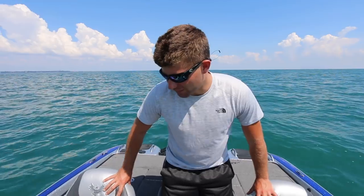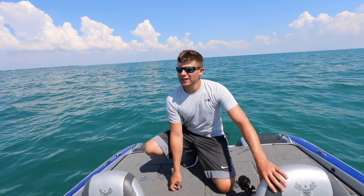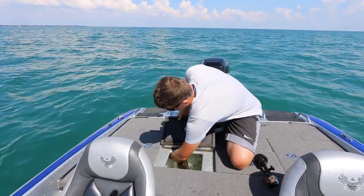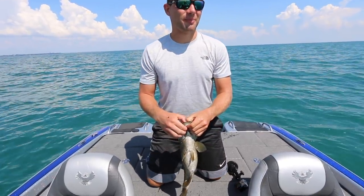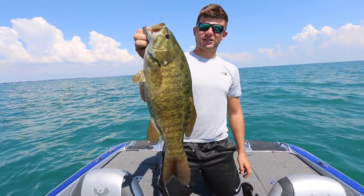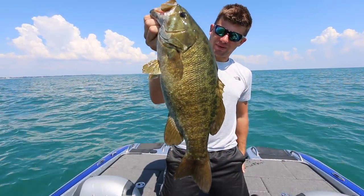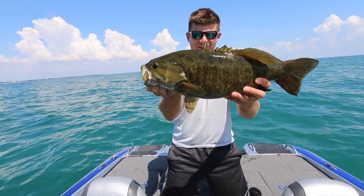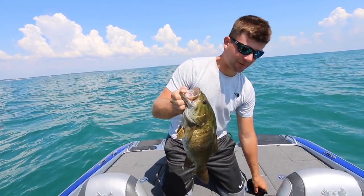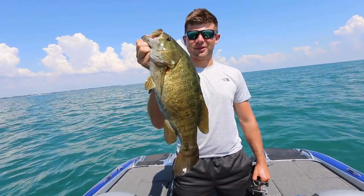Whenever you can catch a big smallmouth, it's always a good day. This fish came on a drop shot. Our best baits this trip have been drop shot and tube. I've caught a few fish on swim baits off camera, but that is a black smallmouth and he is a brute — very fat and round. We're going to go ahead and let him go right now. Thank you guys for watching — I'll see you next time on Big Bass Master One.